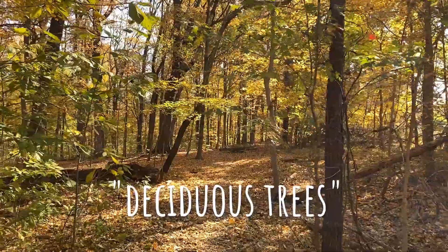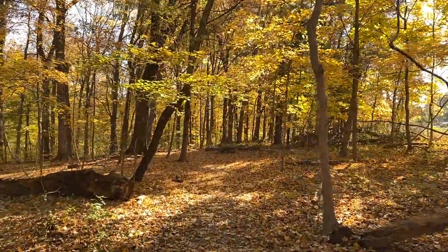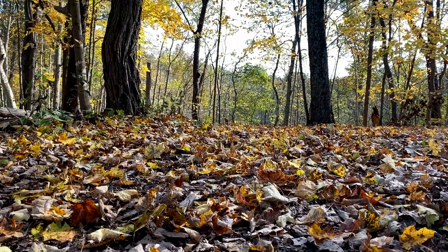Trees that lose their leaves each year are known as deciduous trees. They drop their leaves in the fall because wintertime in our region is much drier than spring and summer, so water is not as readily available for the trees and their leaves.